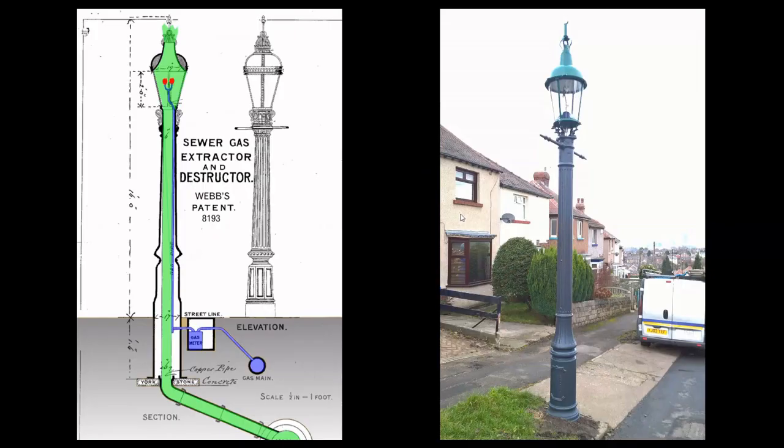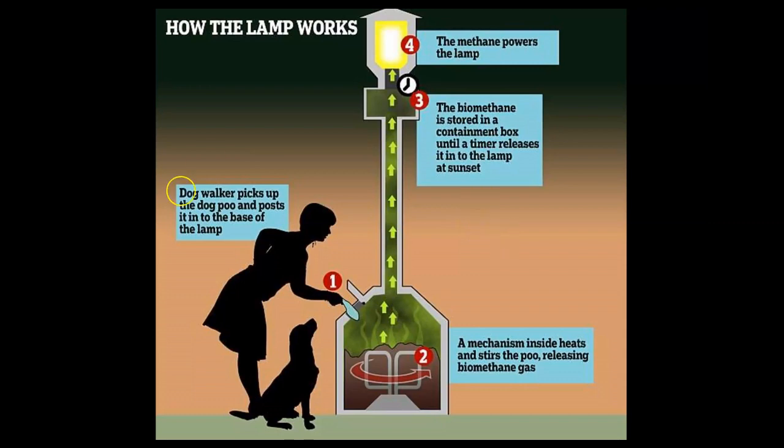Here is a modern example of a revolutionary device that uses natural gas for lighting. You can see here that this street lamp is connected into the sewer system, which is releasing natural gas into a conduit system or pipe that feeds the lamp. This is infrastructure that I am proposing was being utilized by the ancient civilization that constructed the Egyptian pyramids. And here is another concept for a simple principle: harvesting natural gas or methane that is being produced by depositing manure into the base of the lamp, which begins to ferment, creating the methane that feeds the lamp.